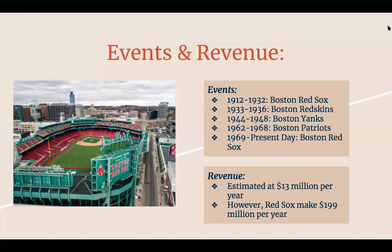Events and revenue. From 1912 to 1932, it was the Boston Red Sox — a baseball team. As I mentioned previously, they had a few football teams in there. From 1933 to 1936, it was the Boston Redskins — I'm assuming the Redskins moved to Washington and are now that football team. In 1944 and 1948, it was the Boston Yanks — I actually did not know that, interesting fact.